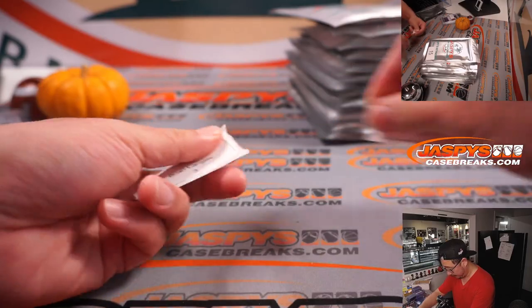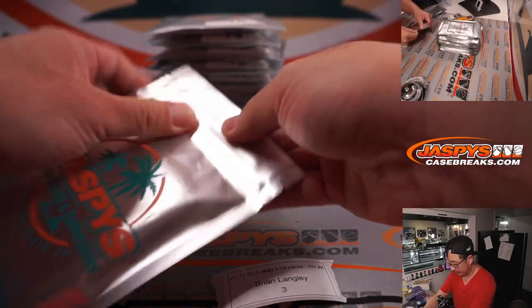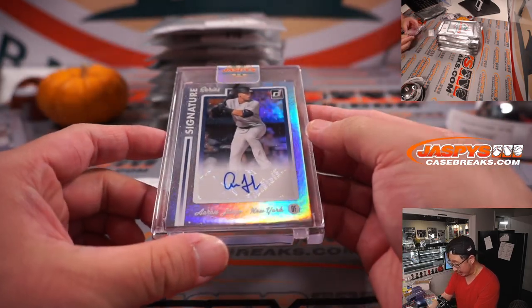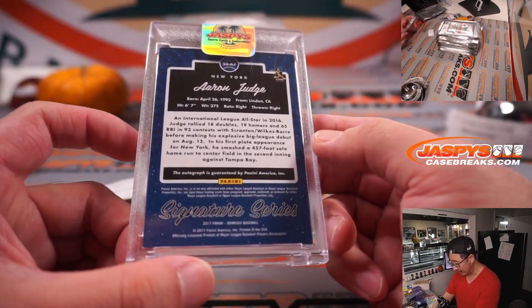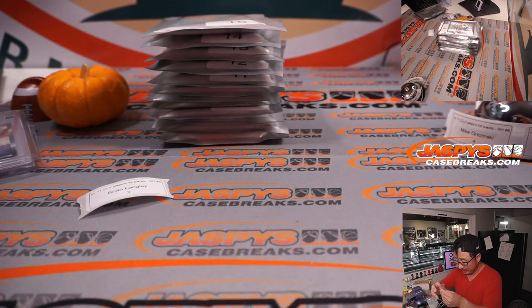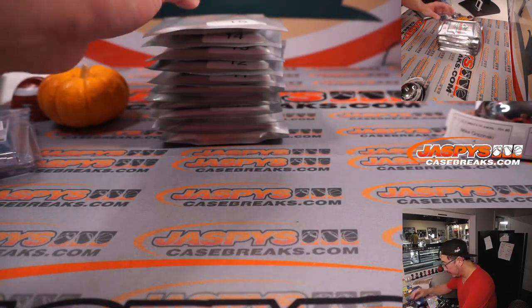Next up is Brian with pack three. Not graded here and it's baseball. We've got Aaron Judge, Signature Series from Donruss Baseball. That's from 2017 Donruss Baseball. Nice one, Brian.